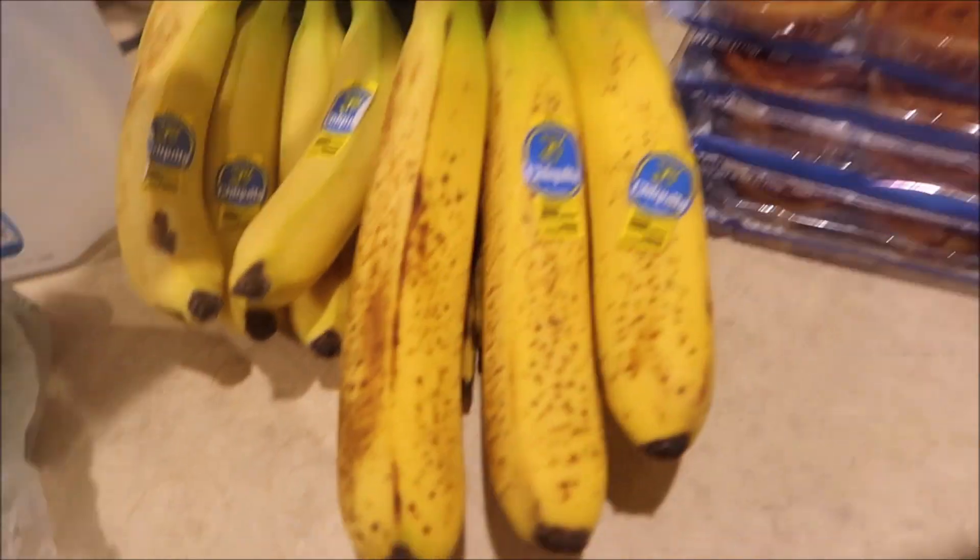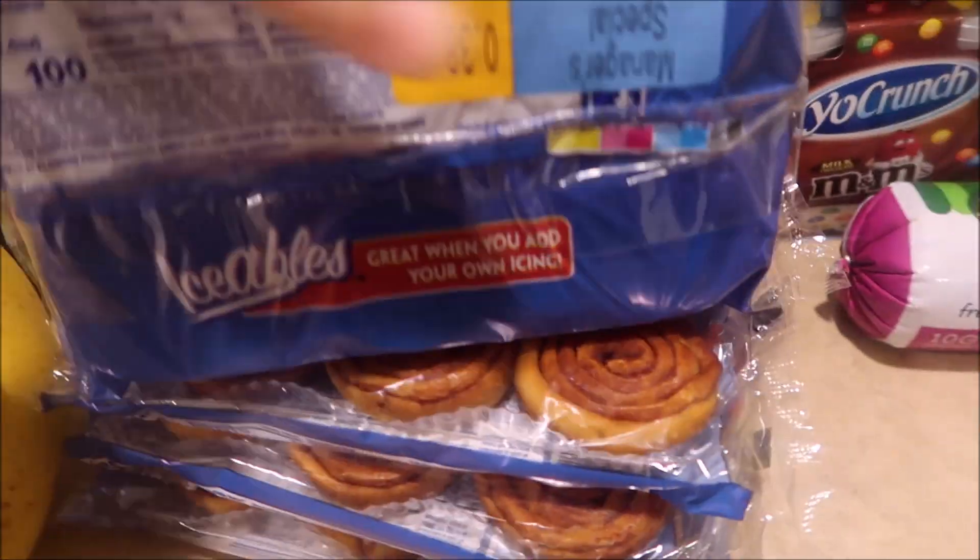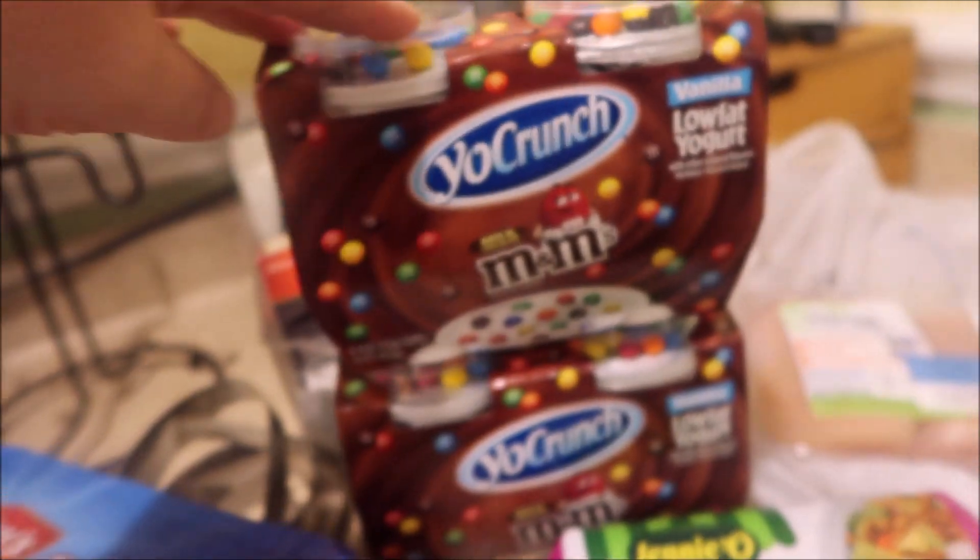We have only one little banana left, so we got some more bananas. And pecan swirls — I wasn't going to buy these, it wasn't on my radar, but when I saw that they were only 38 cents, I bought four of them.